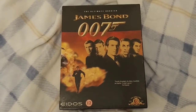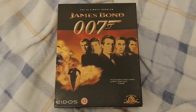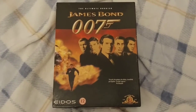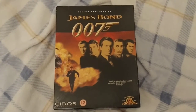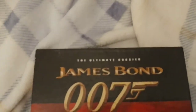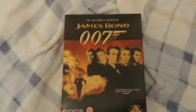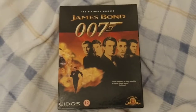Well hello James Bond collectors, this one is for you guys because some of you may remember this in the mid to late 90s - around about 1997, that's when I bought this anyway. It was this James Bond CD-ROM, it wasn't a game, it was known as a dossier - the James Bond dossier - and this is something that I kind of discovered at the Leeds Armouries James Bond exhibition in the summer of 97.